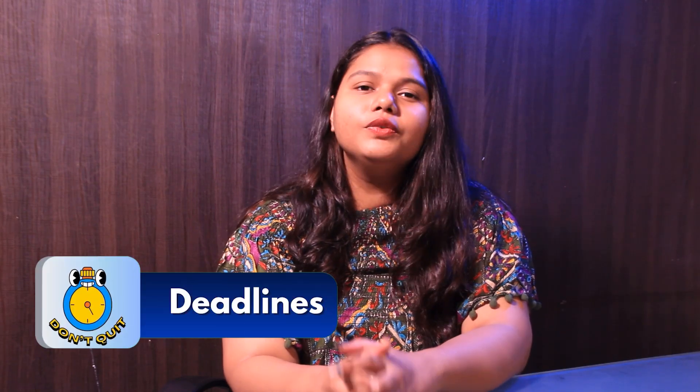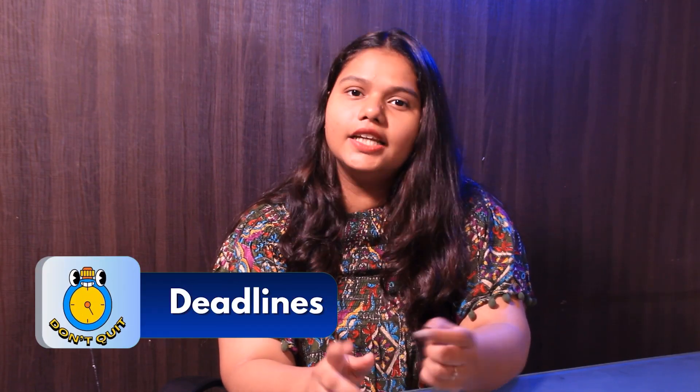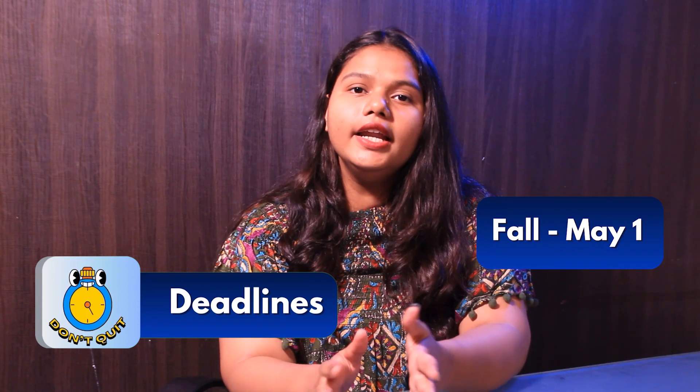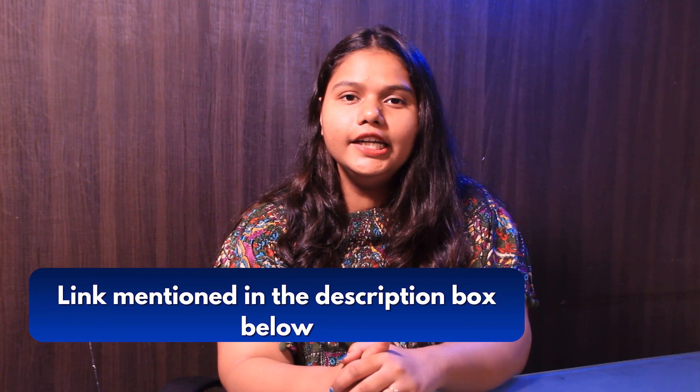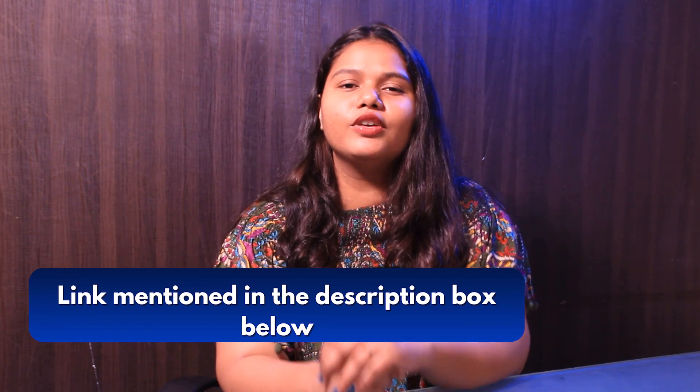Next up is deadline. The university offers two major intakes: fall and spring. The fall deadline is around May 1 and the spring deadline is around November 15. For more details, you can check out the link in the description box below.